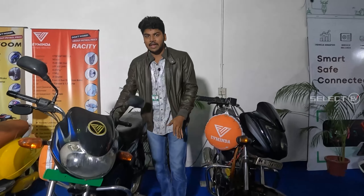This is a petrol vehicle. What they are doing is converting petrol vehicles to electric vehicles. So, that's a great thing.